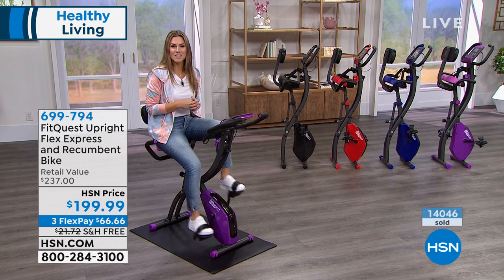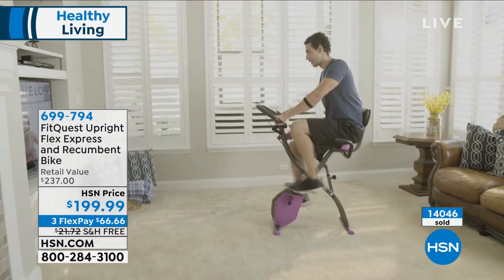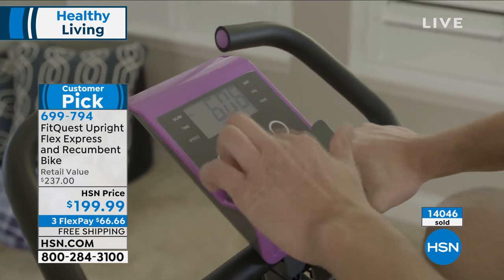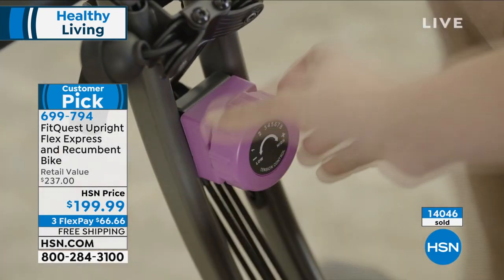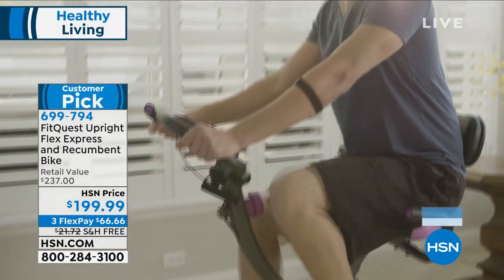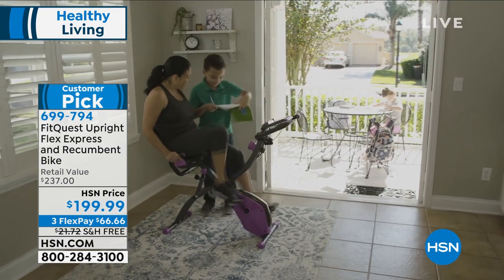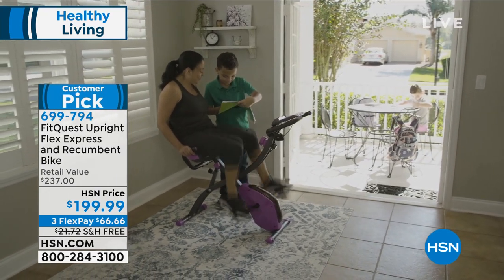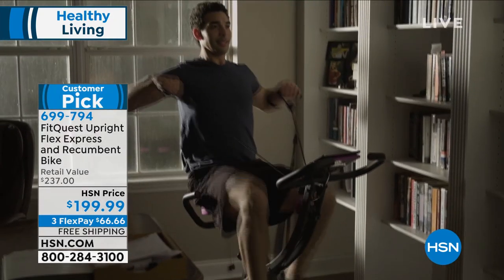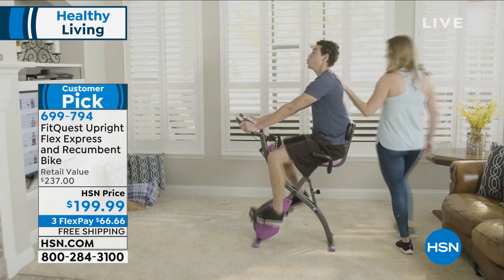We're going to give that to you, because today we're bringing you the customer pick that has over 524 reviews from FitQuest. This is a two-in-one — an upright bike that also repositions as a recumbent bike. You've got multiple resistance levels, it's a magnetic wheel so it's completely quiet. You've got adjustable seat positions, an oversized seat, and we've added resistance bands so you can work your upper body and lower body at the same time.